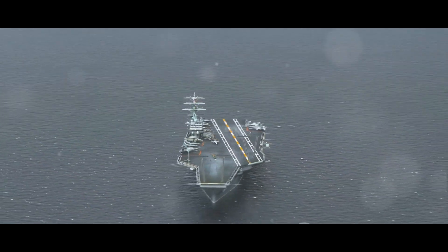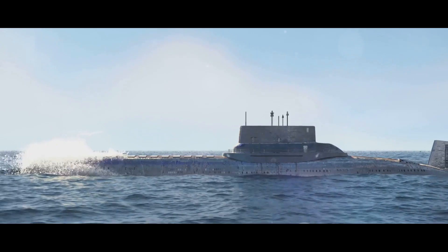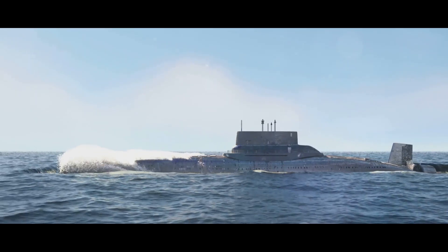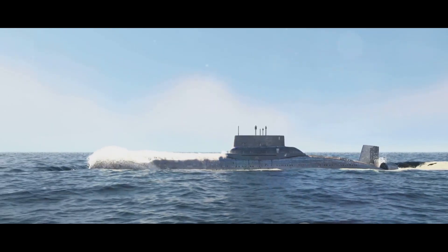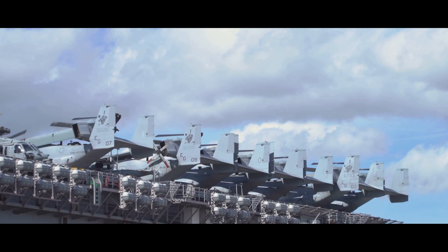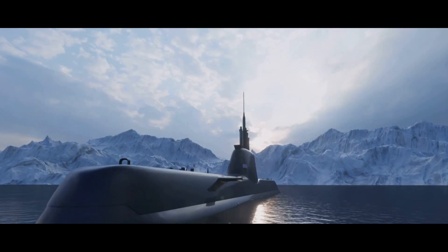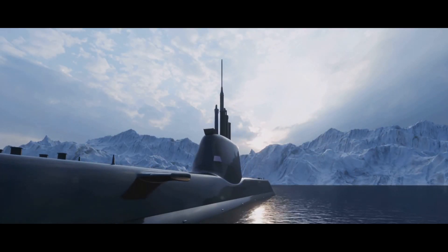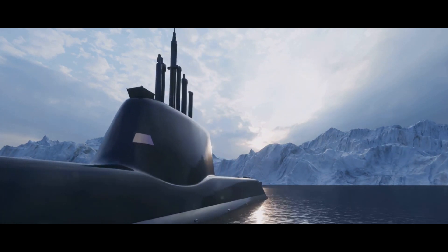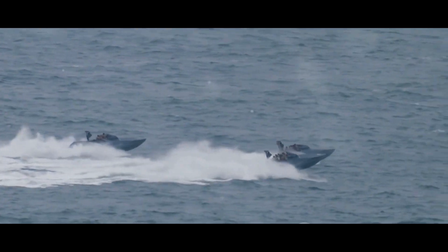Even the superstructure is designed with clean lines and angled surfaces to deflect radar signals. The propulsion system features a combined diesel and diesel CODAD arrangement, allowing for greater efficiency and flexibility in operations, meaning the Kiltan can maintain high speeds for longer periods. The Kiltan is also equipped with state-of-the-art sensors and radars, including a bow-mounted sonar and a hull-mounted sonar, providing a 360-degree view of the underwater environment, allowing it to detect and track enemy submarines with remarkable accuracy, even in the murkiest of waters.